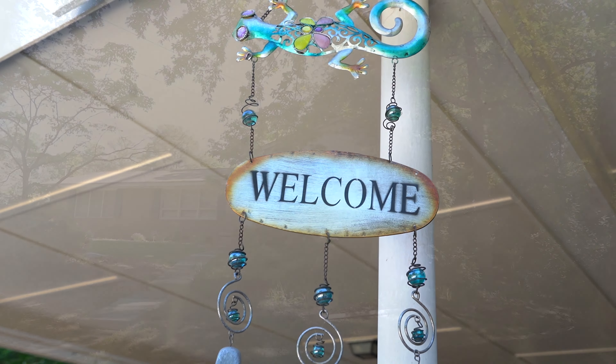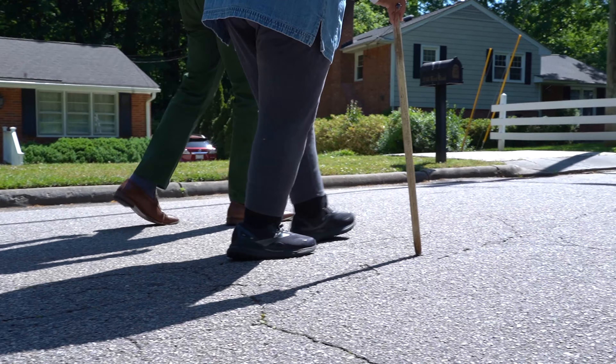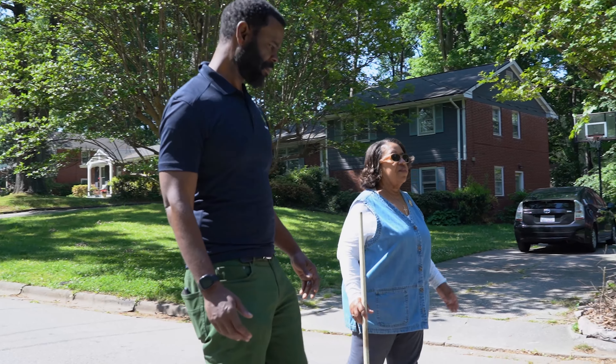My name is Alice Fowler and I've lived in Brentwood 33 years. Some of the things that I love about the Brentwood community: it's very convenient. We're close to everything.